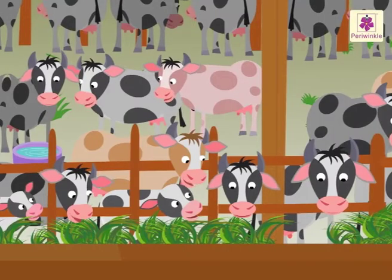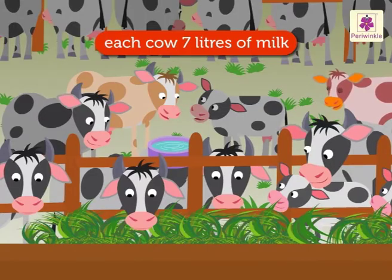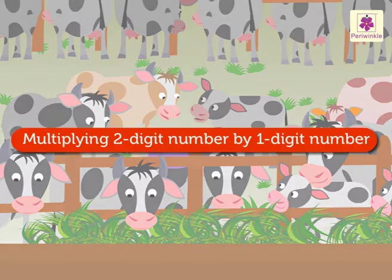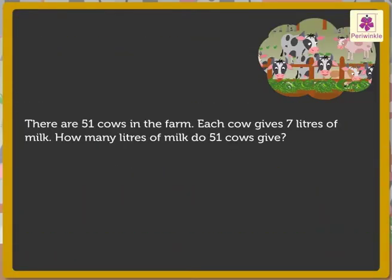Look, there are 51 cows in this farm. Each cow gives 7 litres of milk. How many litres of milk do 51 cows give? Here, we will multiply a 2-digit number by a 1-digit number. First, we read the story. What information does it give? 51 cows and each cow gives 7 litres of milk.